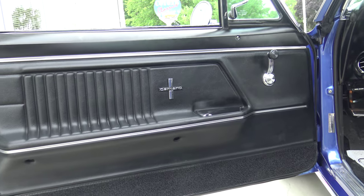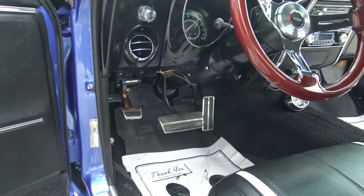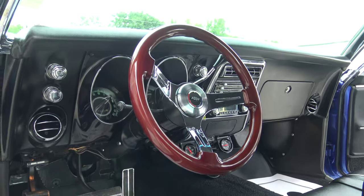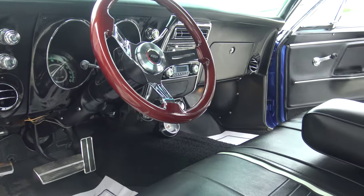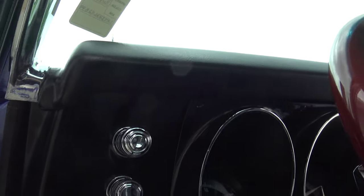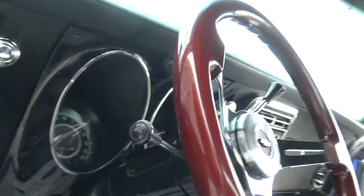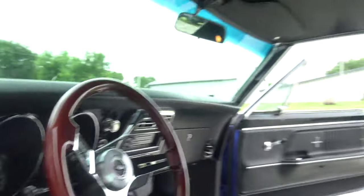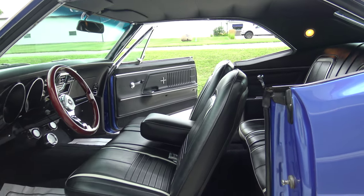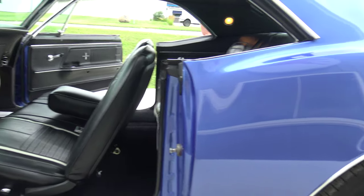Deluxe interior, deluxe door panels — I don't think I've really ever seen them with the deluxe interior door panels inside. Most people don't get the deluxe interior. The deluxe interior would have come with the white trim and these door panels, and just to get the door panels replaced they're super expensive. When they painted the dash, check out the high quality black gloss paint on the dash, the gauge cluster area, and the steering column. I know it's a bench seat car and a column shift car, but this is exactly how it came from the factory — deluxe interior, beautiful paint.